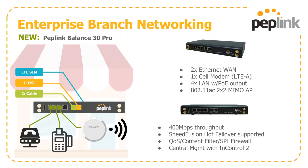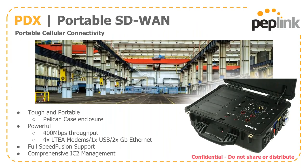A brand-new product I'm proud to talk about is the PepLink Balance 30 Pro. This combines two Ethernet connections, an LTE-A cell module, a PoE output for the LAN side, and a 2x2 MIMO 802.11ac AP built in. It offers 400 megs of throughput and supports hot failover out of the box. We have quality of service, a basic content filter, and a stateful packet inspection firewall, all within the PepLink UI, with InControl2 management.